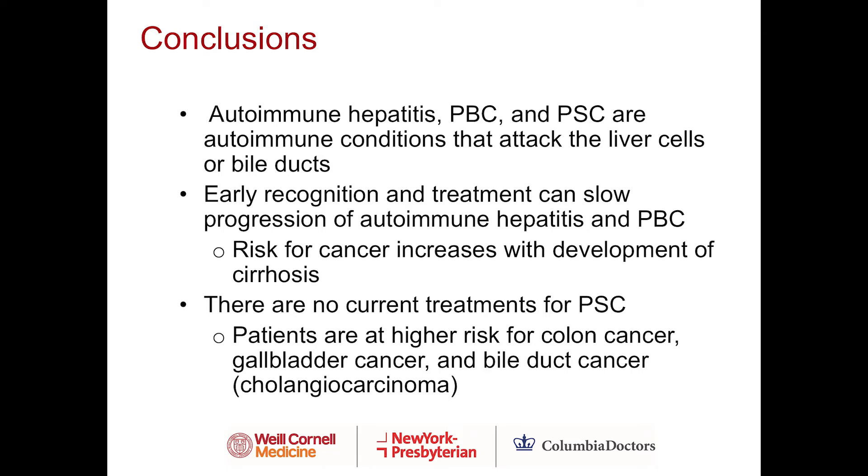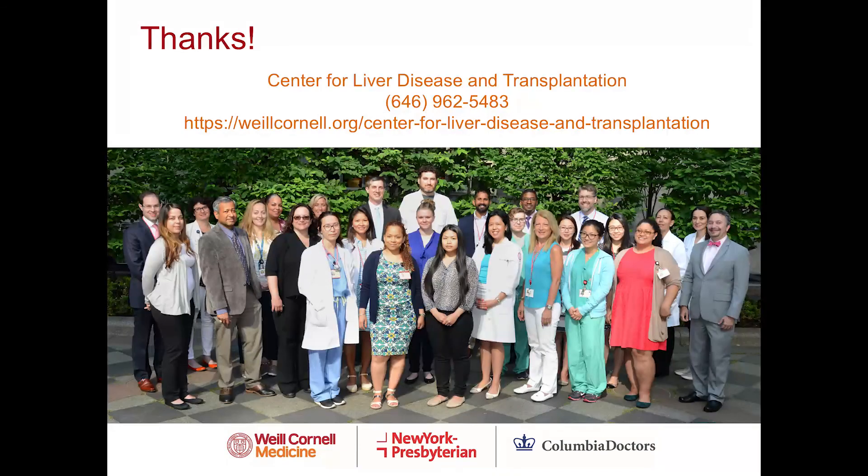In summary, autoimmune hepatitis, PBC or primary biliary cholangitis, and PSC or primary sclerosing cholangitis are autoimmune conditions that attack the liver cells or bile ducts. Early recognition and treatment can slow the progression of autoimmune hepatitis and PBC. However, if the disease progresses, patients are at risk for cancer and cirrhosis. Unfortunately, there are no current treatments for PSC. Patients are at higher risk for colon cancer, especially with inflammatory bowel disease, and also at higher risk for gallbladder and bile duct cancer. It's important to follow up with your physician to make sure that no cancer develops. Thank you for your time.